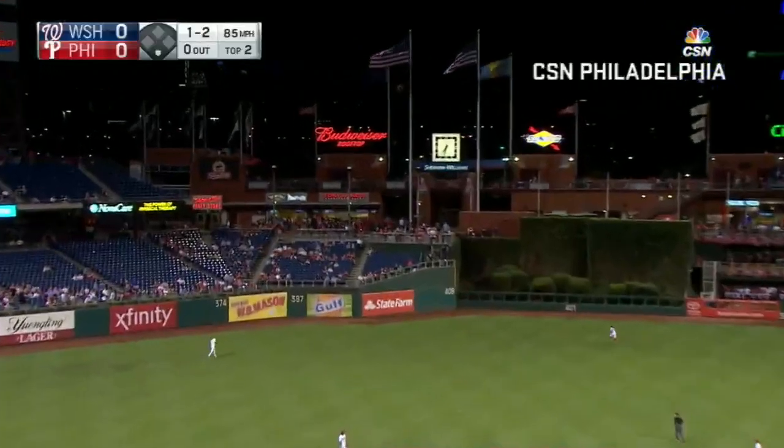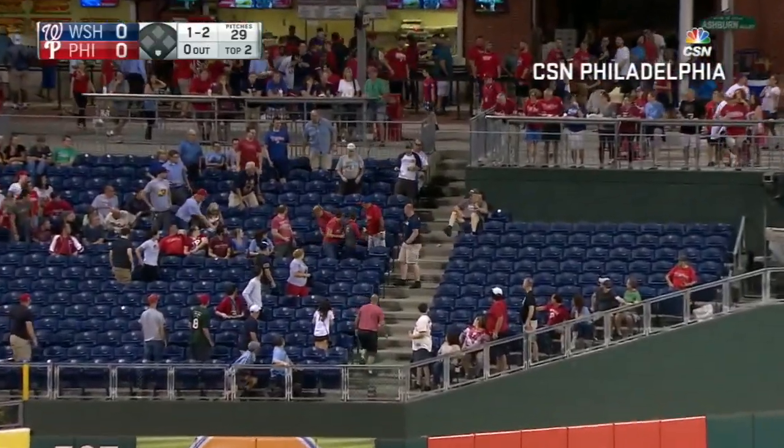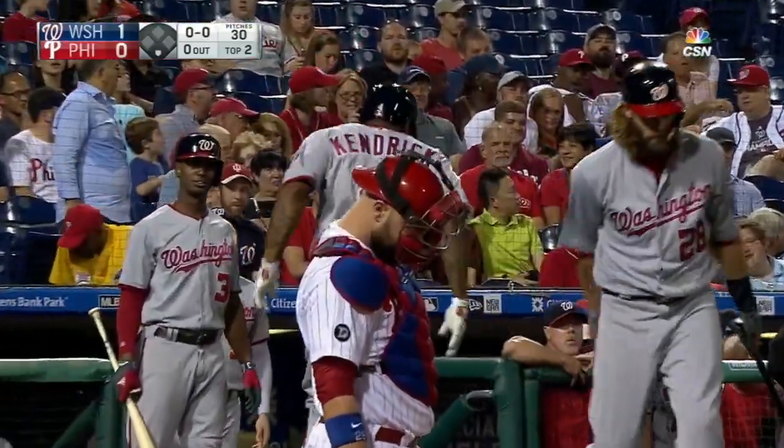In the air to left center field — that is well hit, and it is not coming back. It's a long run for Howie Kendrick.